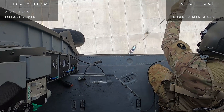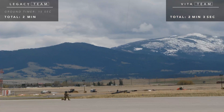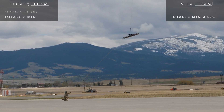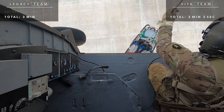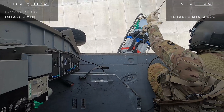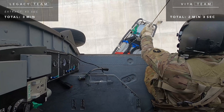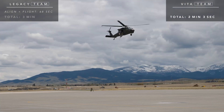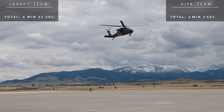The legacy team is tethered to their ground crew with tag lines — it takes two full minutes just to get their litter on the ground. But they don't wait the full 60 seconds; they jump the gun and only stay on the ground for 15 seconds. We'll have to add a 45-second penalty to their total mission time. It takes the legacy team 45 seconds to get their litter back up to the helicopter — double the time it took the Vita crew. The legacy crew's total mission time: 4 minutes and 53 seconds.